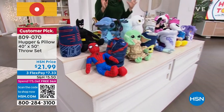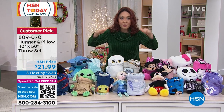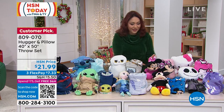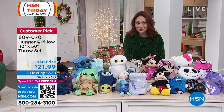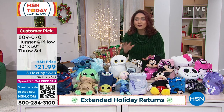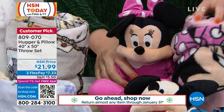Everybody is getting this beautiful, silky, soft, cozy throw that is going to be 50 by 40, and it has prints on it as well. Then everybody gets a little character as well. $21.99 for the perfect set for the kid, the kid at heart, the teen, whatever you're into.